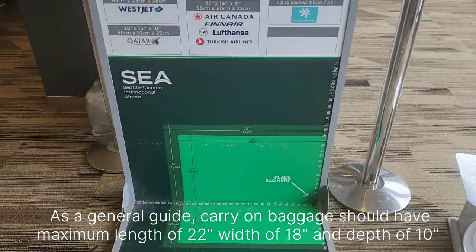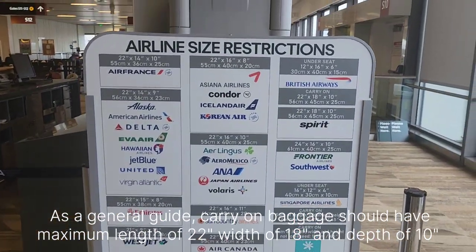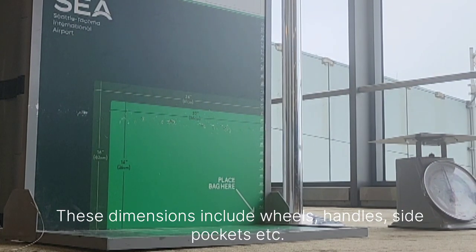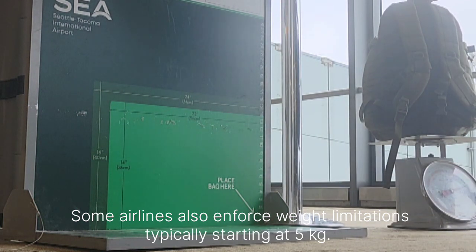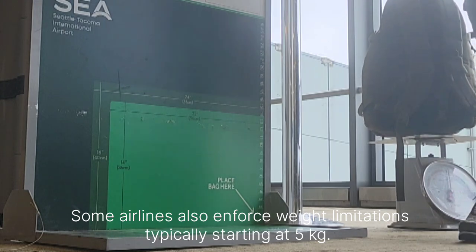As a general guide, carry-on baggage should have a maximum length of 22 inches, width of 18 inches, and depth of 10 inches. These dimensions include wheels, handles, side pockets, etc. Some airlines also enforce weight limitations, typically starting at 5 kg.